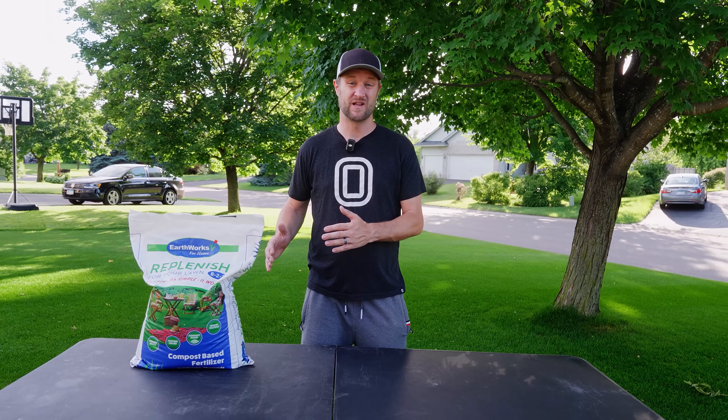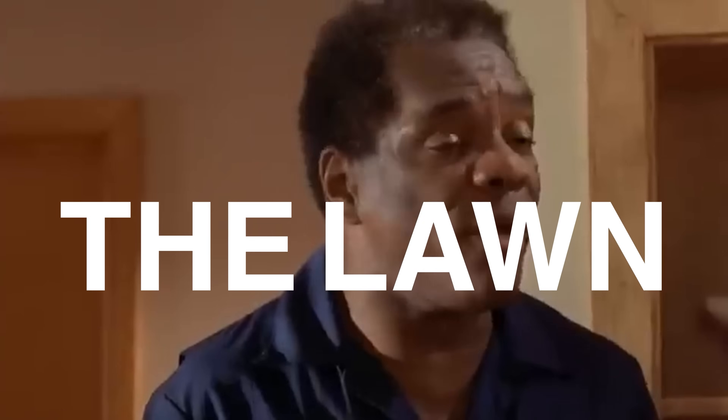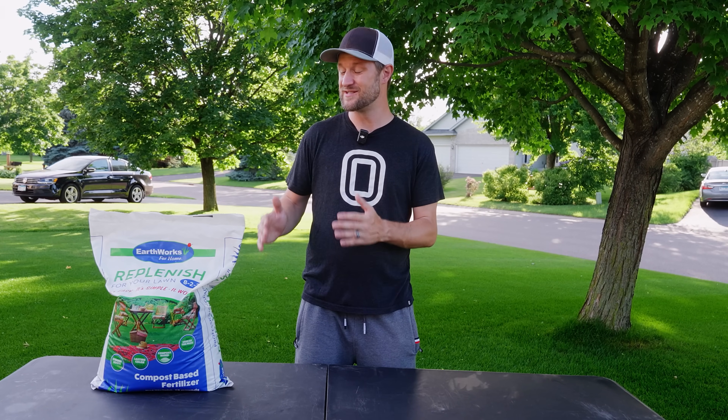Now the one thing about this fertilizer is it definitely has some stank to it — it's definitely stronger than Milorganite. I can smell it through the bag right now. Don't nobody go in the bathroom for about 35 to 45 minutes. And when you open this up you're gonna get a giant whiff of success. It's an acquired taste for sure, but once you see the results I think you're definitely gonna learn to love it.